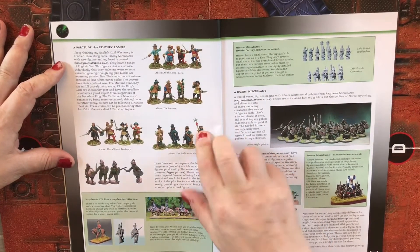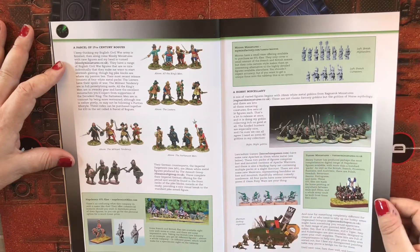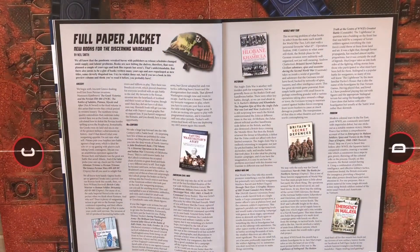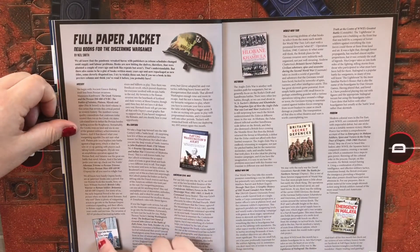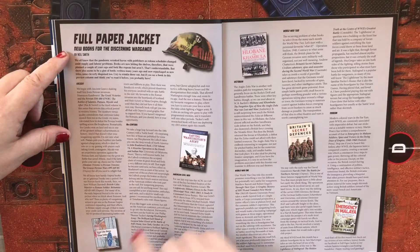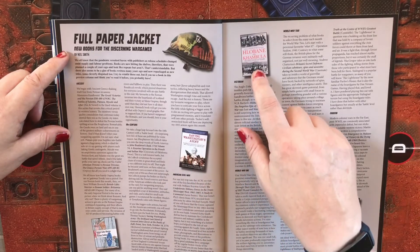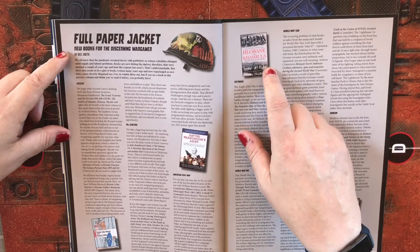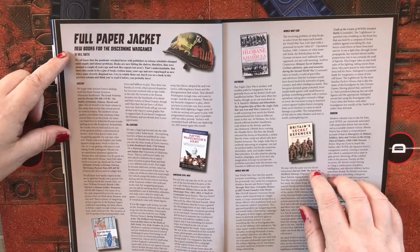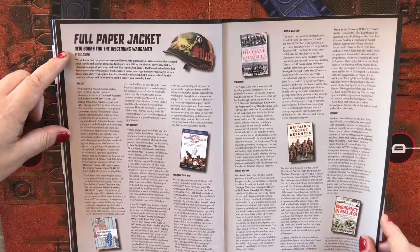There's also a parcel of 17th century rogues and night goblins. Bookwise, they have Ancients: British Celtic Warrior versus Roman Soldier, Saving Washington's Army for the American Civil War, Britain's Secret Defences, and Emergency in Malaya.